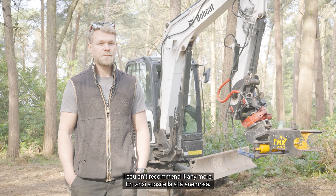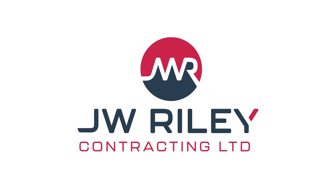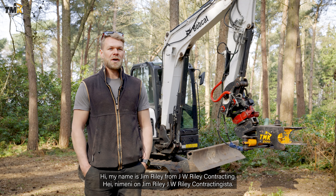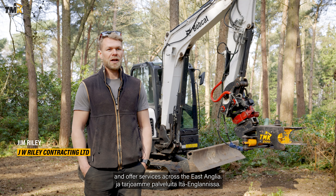I couldn't recommend it any more. My name is Jim Riley from JW Riley Contracting. We're a local contractor based across Norfolk and offer services across East Anglia.